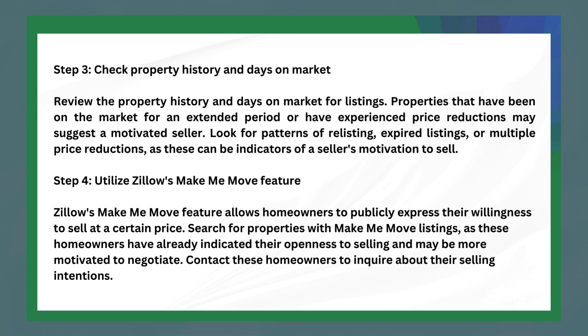The following step is to utilize Zillow's Make-Me-Move feature. Zillow's Make-Me-Move feature allows homeowners to publicly express their willingness to sell at a certain price. Search for properties with Make-Me-Move listings, as these homeowners have already indicated their openness to selling and may be more motivated to negotiate. Contact these homeowners to inquire about their selling intentions.